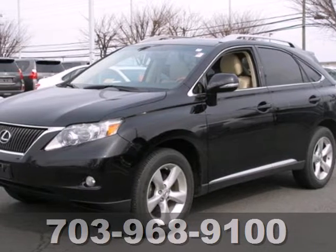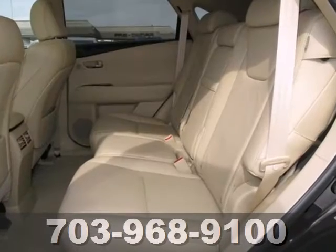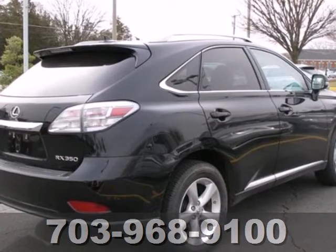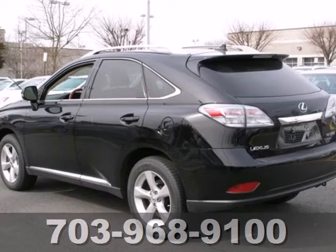It's a 2010 Lexus RX 350. Six-speed shiftable automatic transmission, four-wheel anti-lock brakes, traction control, Bluetooth, remote power door locks, and cruise control are all standard on the versatile and value-packed RX 350.